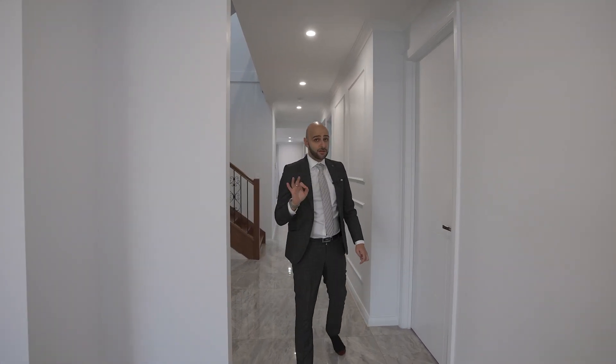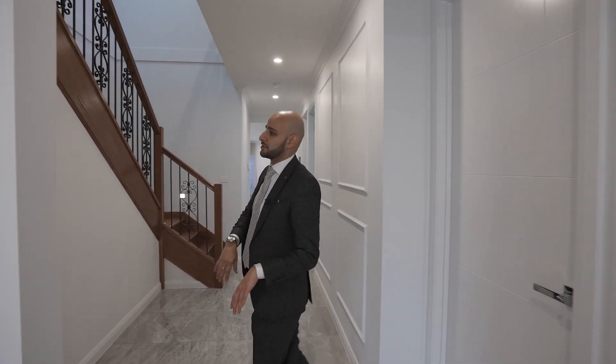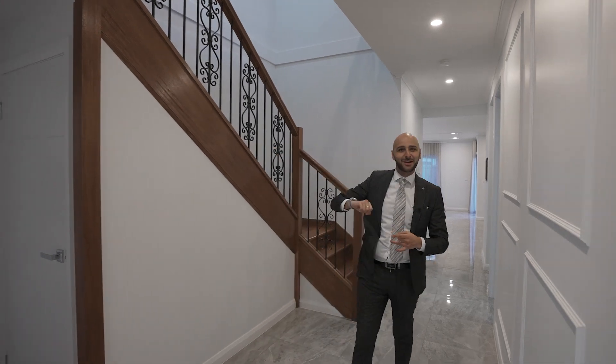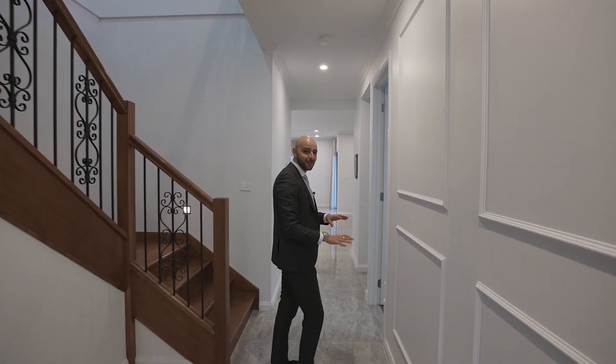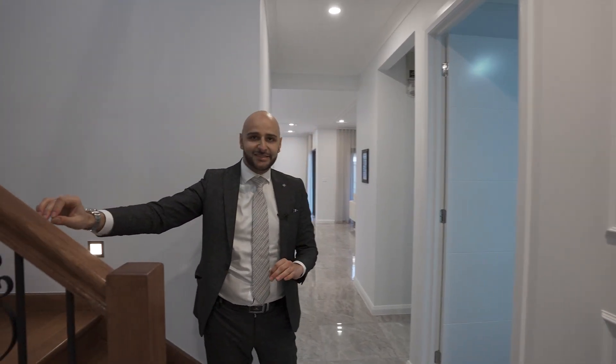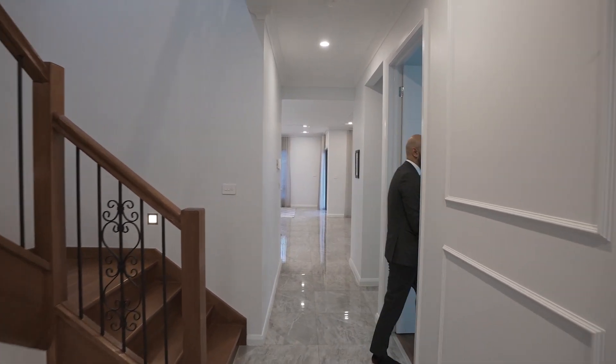We've got five bedrooms, four bathrooms. Here we've obviously got internal access to the garage. As we're walking through, you're going to notice all the bits and pieces, all the little details — even all the way from the staircase, the lighting. All the little details in the house.